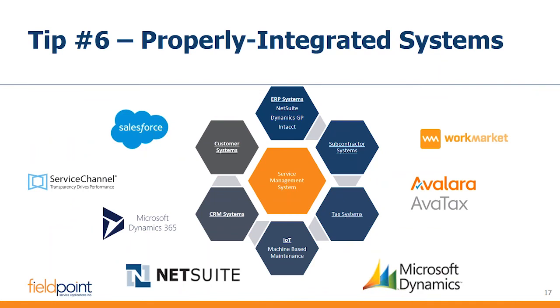Tip number six is around integration — every business is a little different and FieldPoint is no exception. As a best-of-breed service application, we pride ourselves on having a number of integration points. In the service world, some customers use a third-party ERP or enterprise resource planning application like NetSuite or Dynamics 365. The reality is most businesses will not use one product to run the entire business, largely because that kind of software doesn't exist until you're well into the seven figures. A properly integrated system allows each respective system to do what it's designed to do, and do it best.